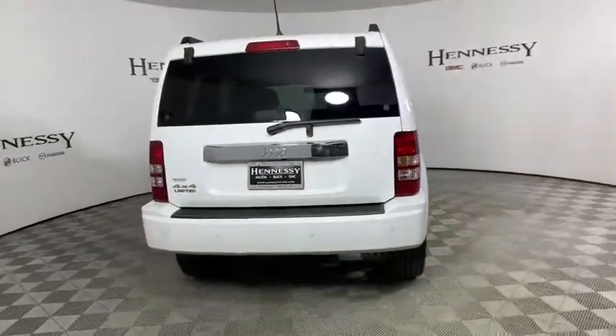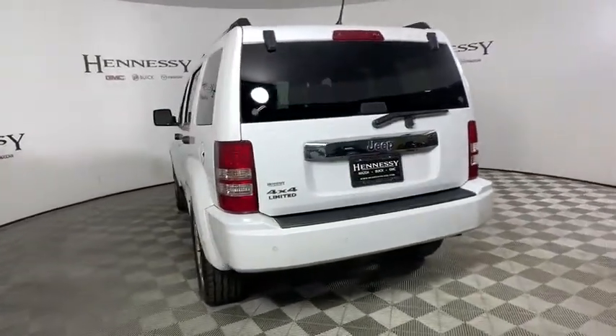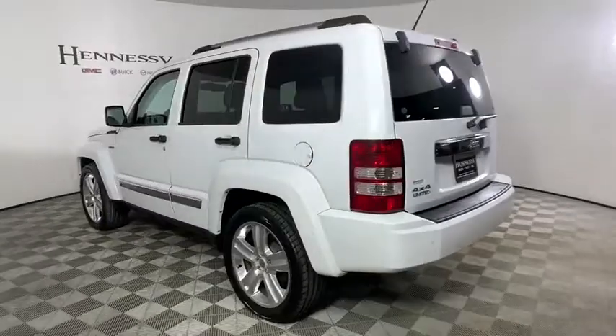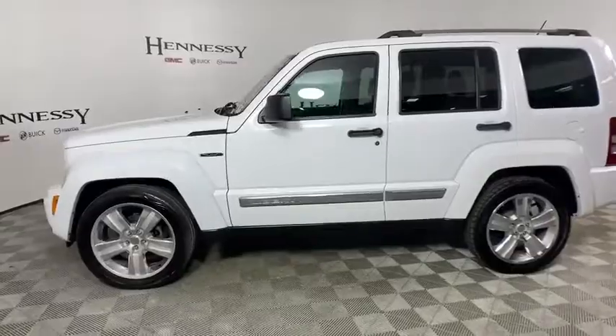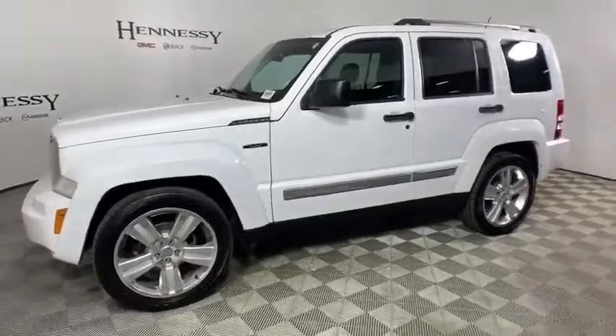Power passenger seat, traction control, dual airbags, alloy wheels, power steering, four-wheel disc brakes, universal garage door opener, electronic stability control, fog lights, CD player, compass.